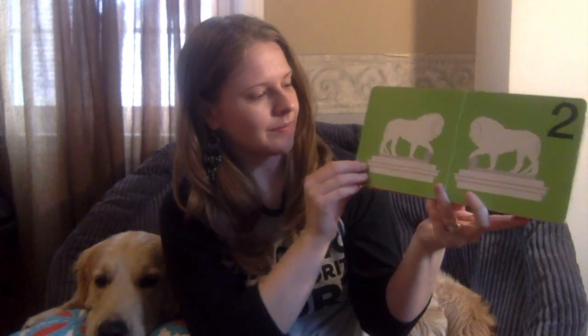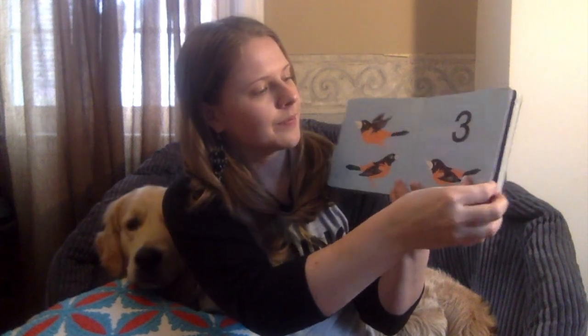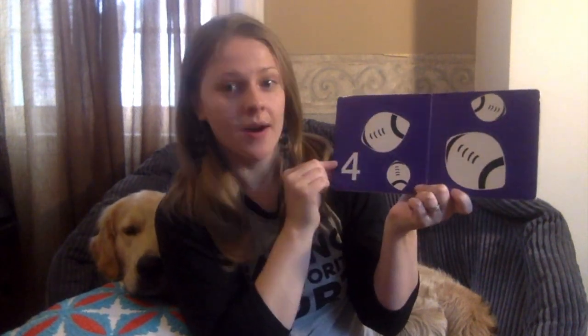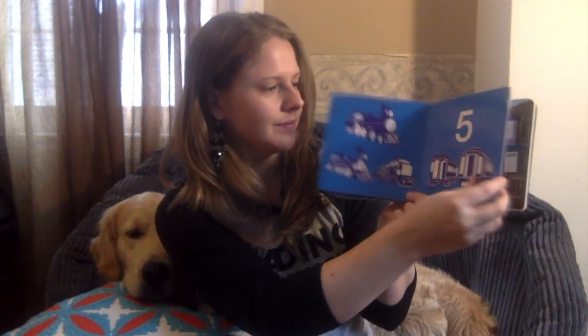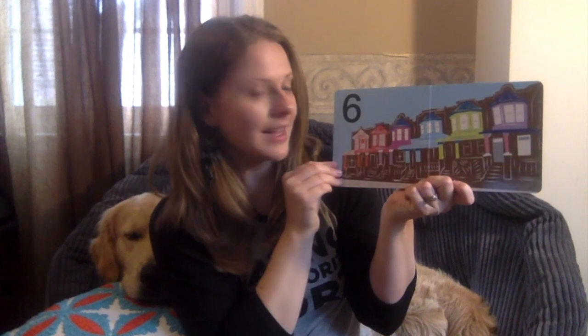I wonder what the first number is going to be. Let's find out. 1 — 1 sailboat. 2 statues. 3 birds. 4 footballs. 5 trains. 6 houses.